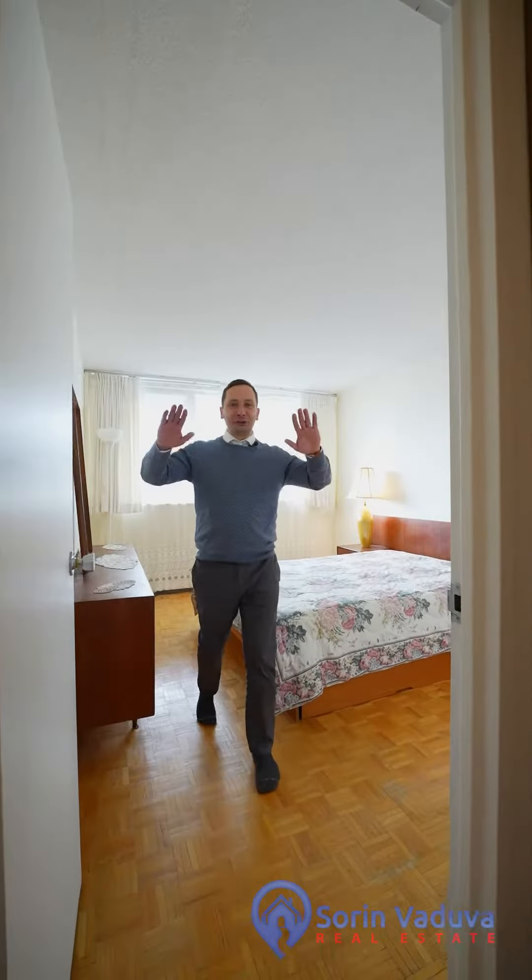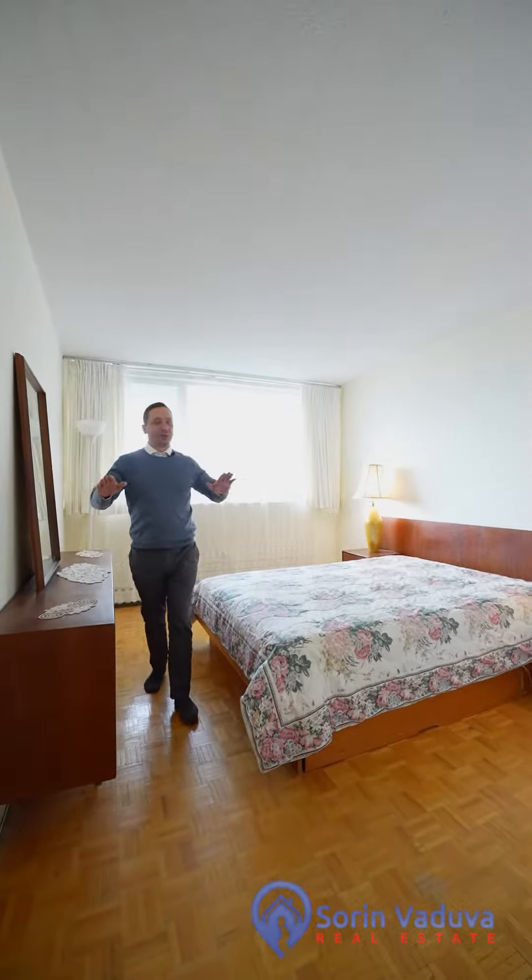Welcome to the primary bedroom. On the lower level we have two great-sized bedrooms with huge windows bringing in natural light, a laundry area, and a full bathroom with a walk-in tub.